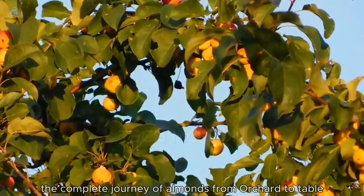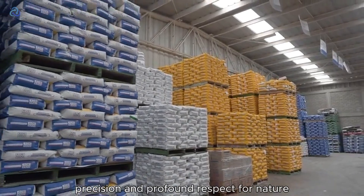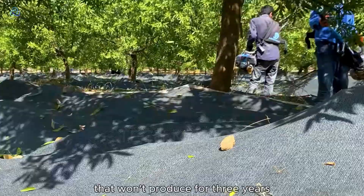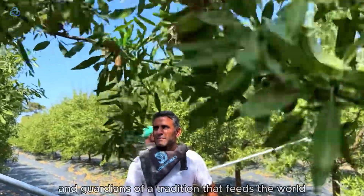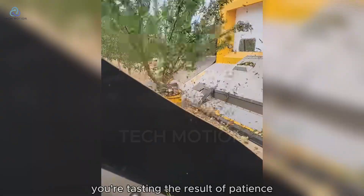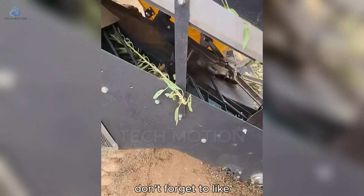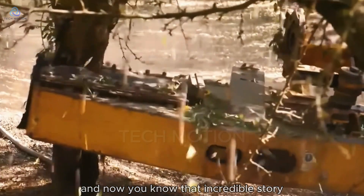And there you have it — the complete journey of almonds from orchard to table. It's a process demanding extraordinary dedication, precision, and profound respect for nature. Behind every handful of almonds lies the passion of farming families who rise before dawn, who lose sleep over weather forecasts, who invest everything into trees that won't produce for three years. These aren't just farmers — they're environmental stewards, technology innovators, and guardians of a tradition that feeds the world. The next time you enjoy that nutritious handful of almonds, remember you're tasting the result of patience, expertise, and the unwavering commitment of American farmers who pour their hearts into every harvest. Thank you for joining us on this remarkable journey — don't forget to like, subscribe, and share your thoughts below. Every almond tells a story of dedication, and now you know that incredible story.